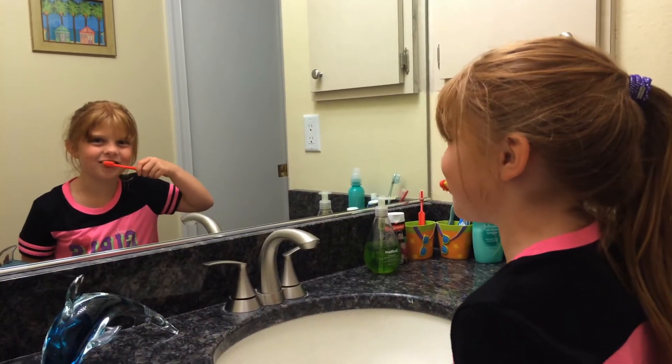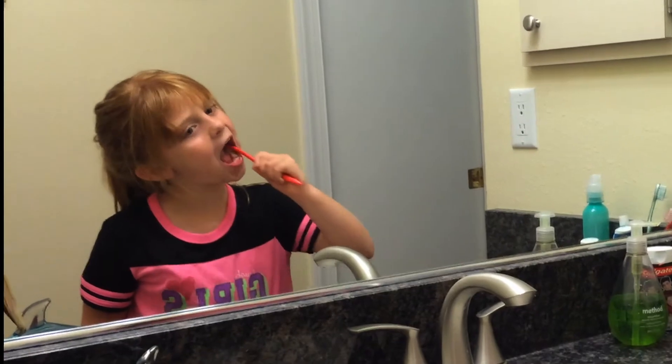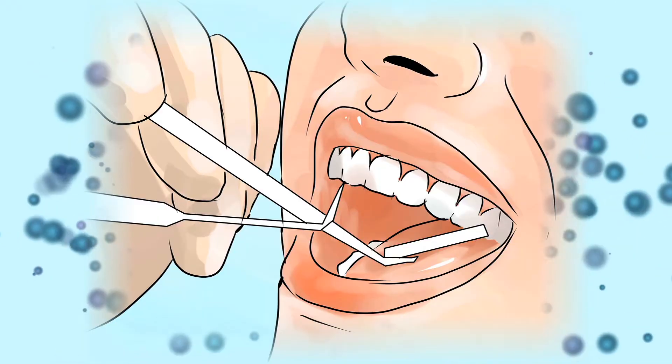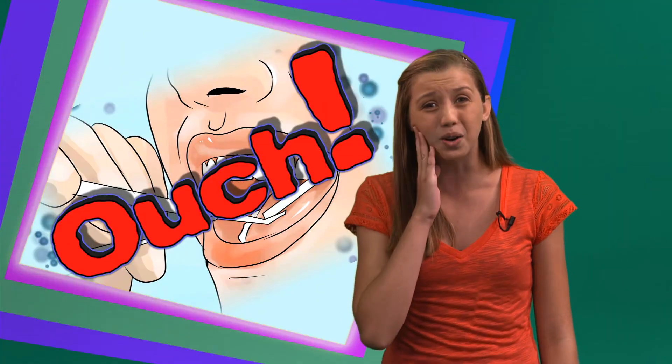If you do not care for your teeth properly by brushing and flossing daily, these tiny holes can turn into a huge problem. Your seemingly miniature holes will grow large enough to break through the dentin and into the dental pulp. This is why you might experience pain or a toothache if you have a cavity. Ouch!